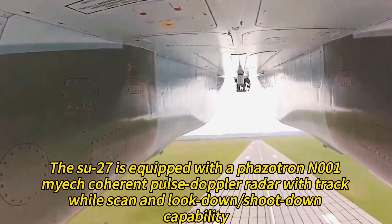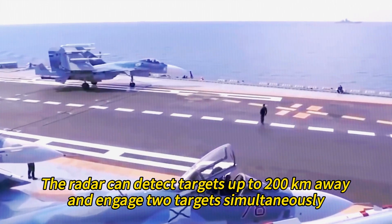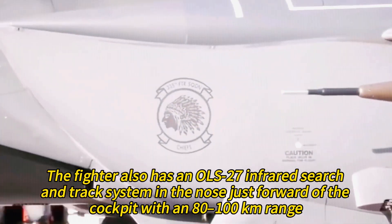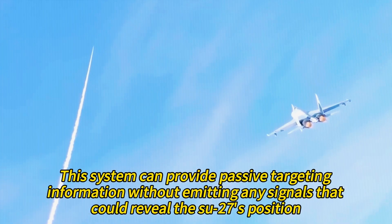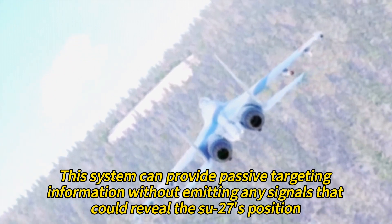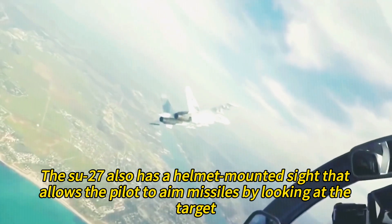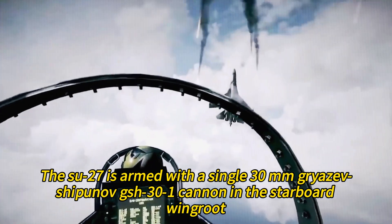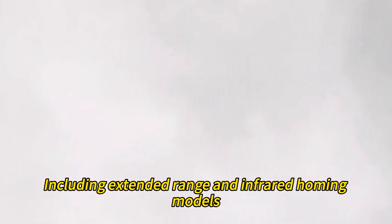The Su-27 is equipped with a Phazotron N001 Mech coherent pulse-Doppler radar with track-while-scan and look-down/shoot-down capability, able to detect targets up to 200 km away and engage multiple targets simultaneously. The OLS-27 infrared search and track system in the nose has an 80 to 100 km range, providing passive targeting information without emitting signals that could reveal the Su-27's position. The Su-27 also has a helmet-mounted sight that allows the pilot to aim missiles by looking at the target. It is armed with a single 30 mm GSh-301 cannon and up to 10 hardpoints, with standard air-to-air armament of R-73 and R-27 missiles including extended-range and infrared homing variants.